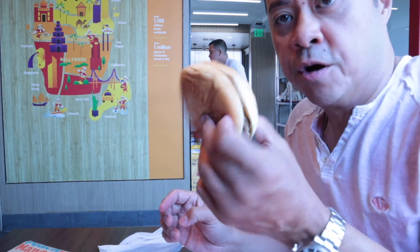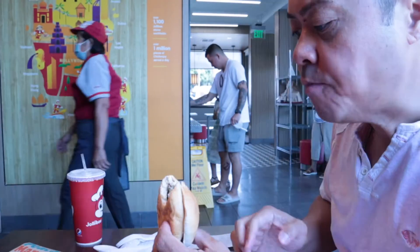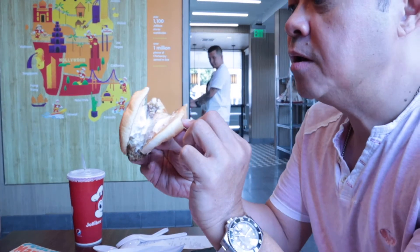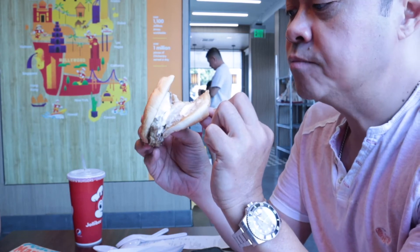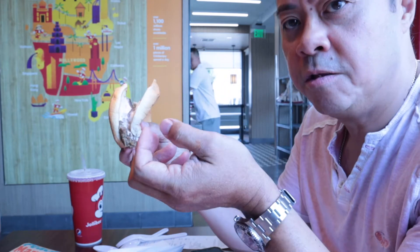Let's try the yum burger. I like it — it's just beef, a beef patty, and then there's almost like a thousand island sauce and it's sweet. The bun is very soft.